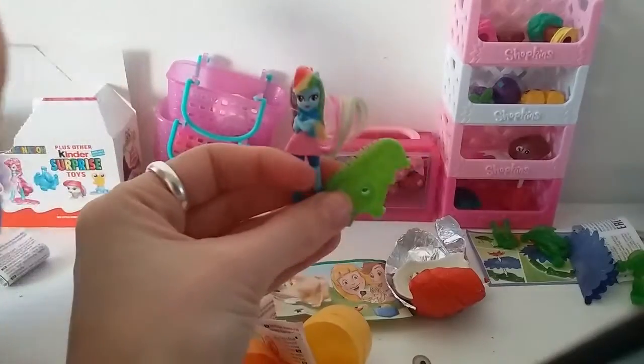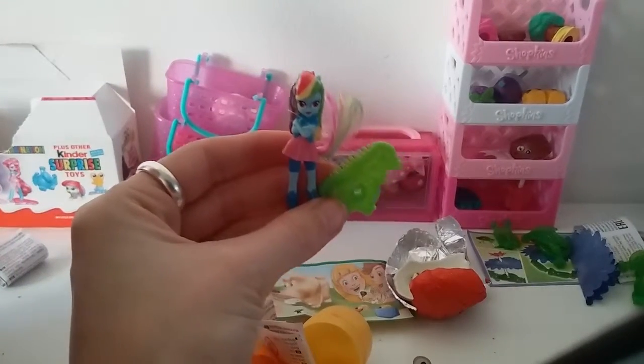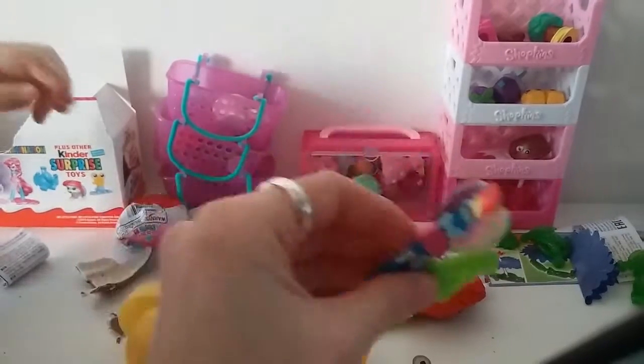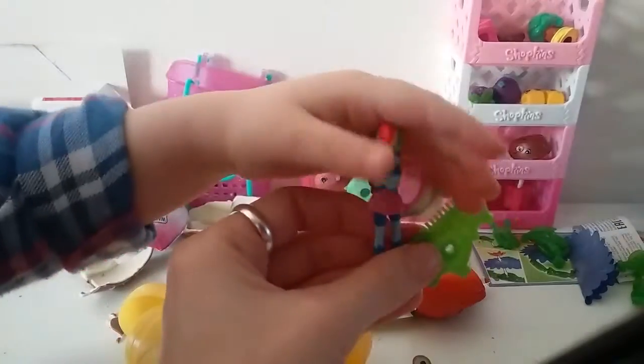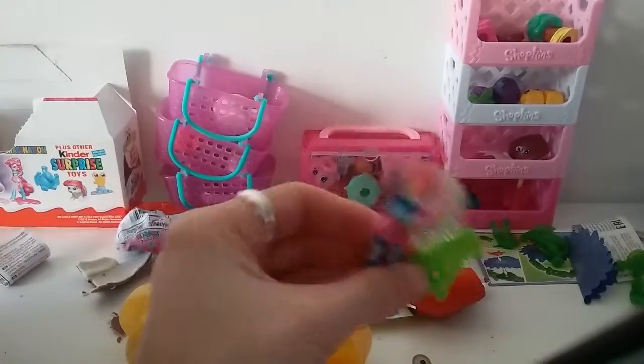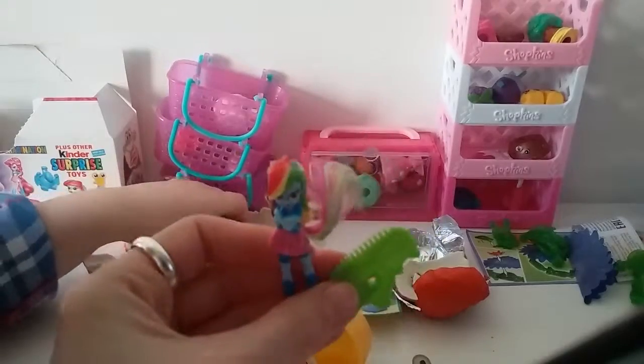So I think we should say goodbye now so we can go and eat our chocolate eggs. But we'll see everyone soon — maybe with some more eggs or more Shopkins. We will definitely be back soon with something new to open. Are you going to say bye, Ella? I want to eat your chocolate. Yeah, you can eat your chocolate. Bye! Bye! See you soon. Bye. Thank you.